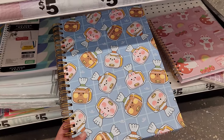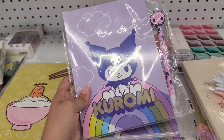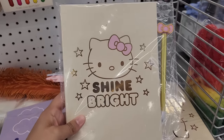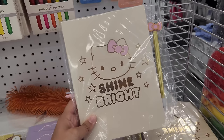These are super cute. I saw this Gudetama one here last time, which I actually ended up buying. But look, they have Kuromi — this one's super cute and it also comes with the little Kuromi pen. And here is a Hello Kitty one. I really like this pen because it has the iconic Hello Kitty bow on it and it says 'Shine Bright.'